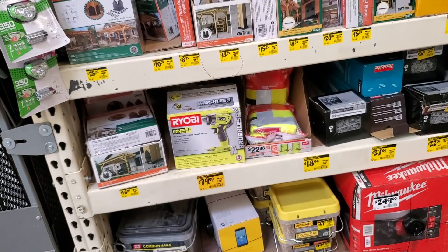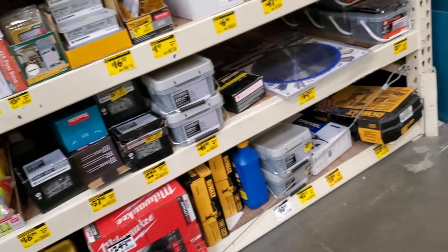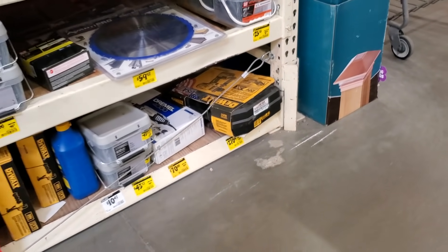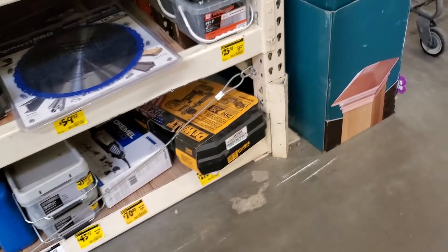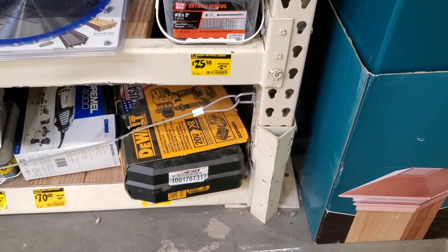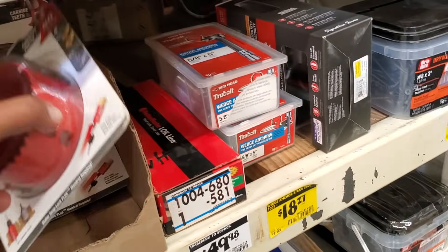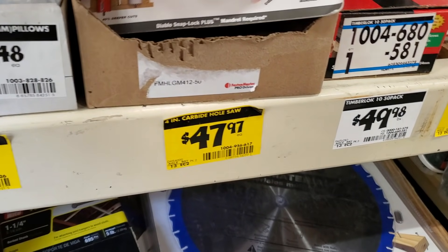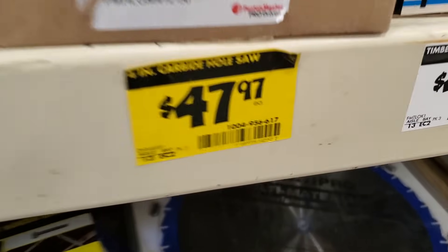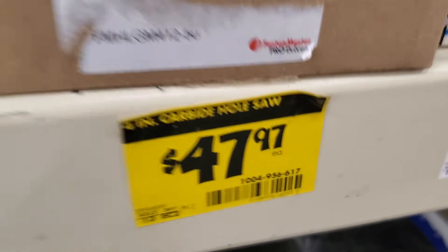You got the Ryobi impact driver for $79. Then you got a hammer drill kit — looks like $270 — with two batteries XR. They got the hole saw here: carbide teeth, four-inch, for $47.97. As you guys can see there, $47.97 each.